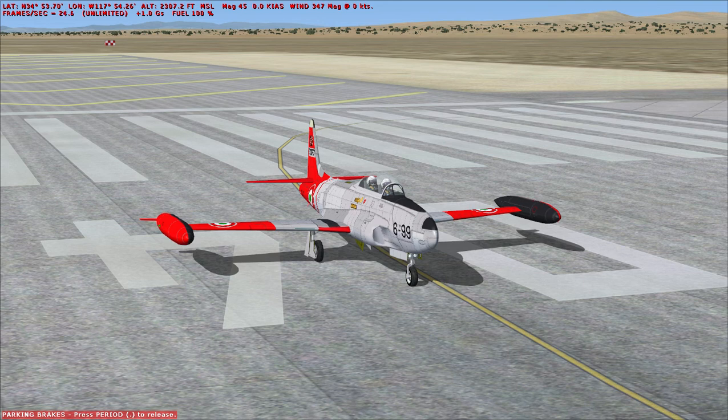The aircraft has a crew of two. It's powered by a single Allison J-33 centrifugal compressor turbojet engine with a power output of 5,400 pounds of thrust with water injection. The aircraft has a maximum speed of 600 miles per hour, a range of up to 1,275 miles, and a service ceiling of 48,000 feet.